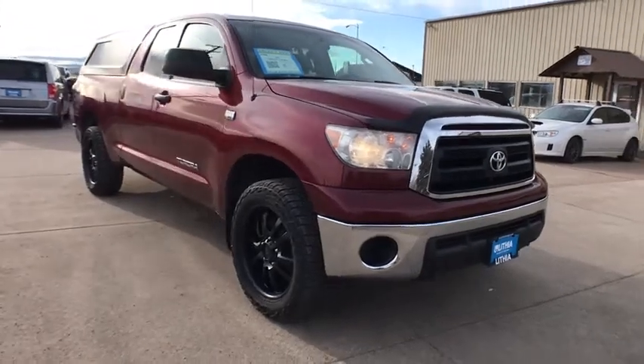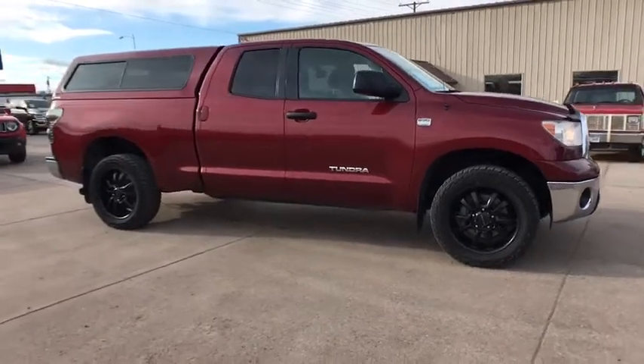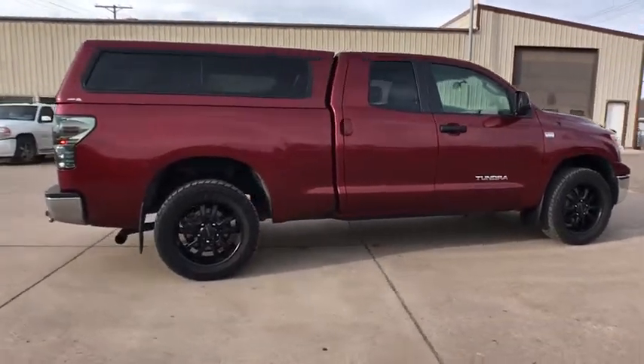Come test drive the 2010 Toyota Tundra. Tundra has a number of unique features useful for those using it as a work truck, including extra-large door handles, a deck rail system, and an integrated tow hitch.